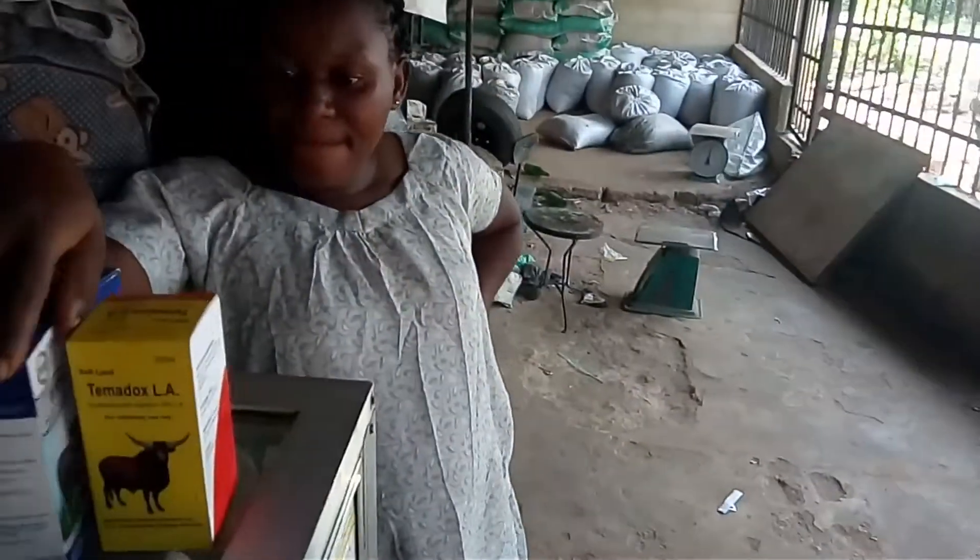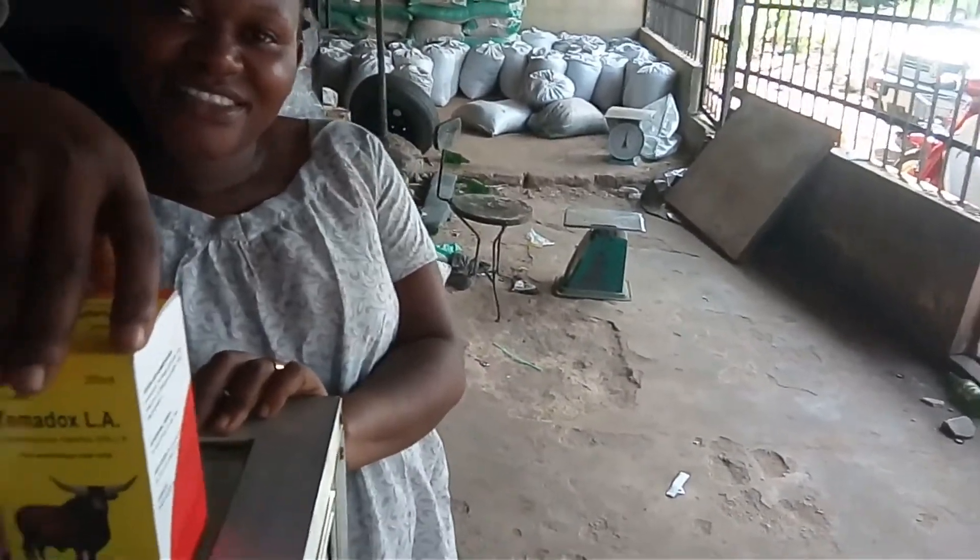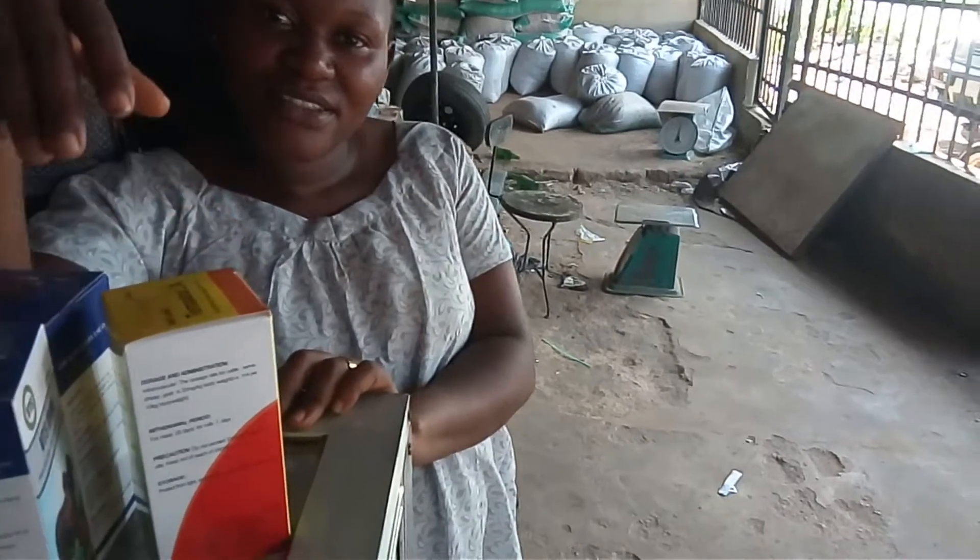Welcome to an important segment about drugs used for pig farming. Good afternoon, madam. We have a lot of drugs here and we want to know the function of most of your drugs and what they are used for.